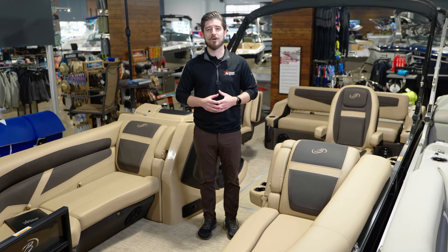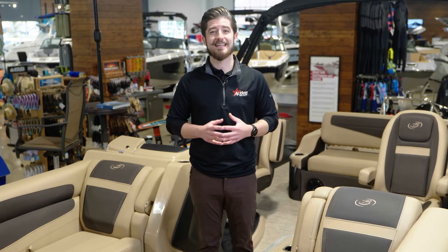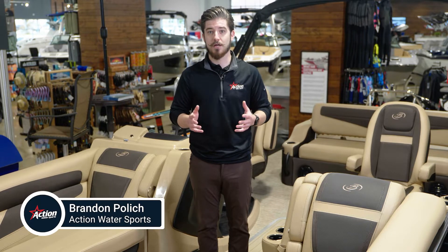Since 2017, Barletta Boat Company has created high-quality pontoons fit for every family's needs, and for the 2023 model year, the standard has been set even higher. Hi, I'm Brandon Pollack with Action Watersports, and today we're going to talk about the 2023 Cabrio Series from Barletta.